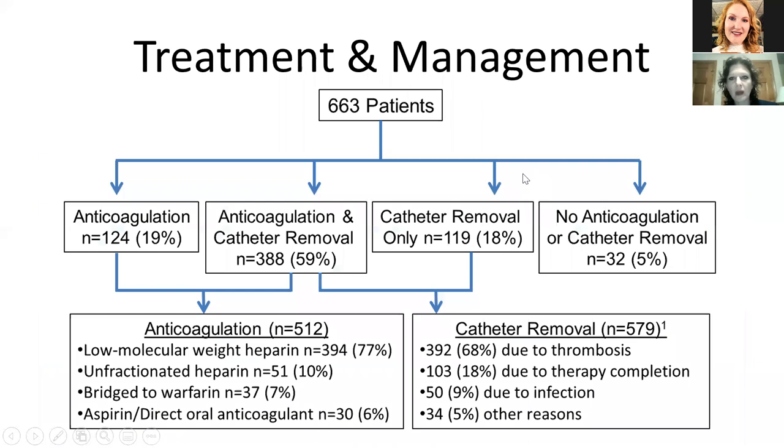We had 663 patients in the cohort and various management strategies were used. This was a retrospective cohort study from multiple centers — we did not mandate what happened to these patients. 19% had anticoagulation alone with the catheter remaining in place; 59% had catheter removal plus anticoagulation; 18% only had their catheter removed; and 5% or 32 patients had no treatment at all. Notably, the biggest reason for catheter removal was actually due to the clot itself — so despite what the guidelines suggest, people are removing the catheter because of the clot.